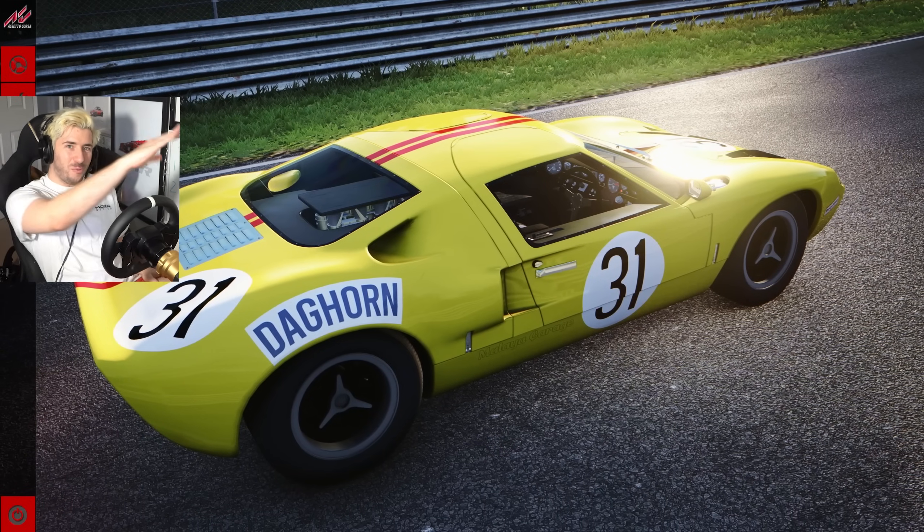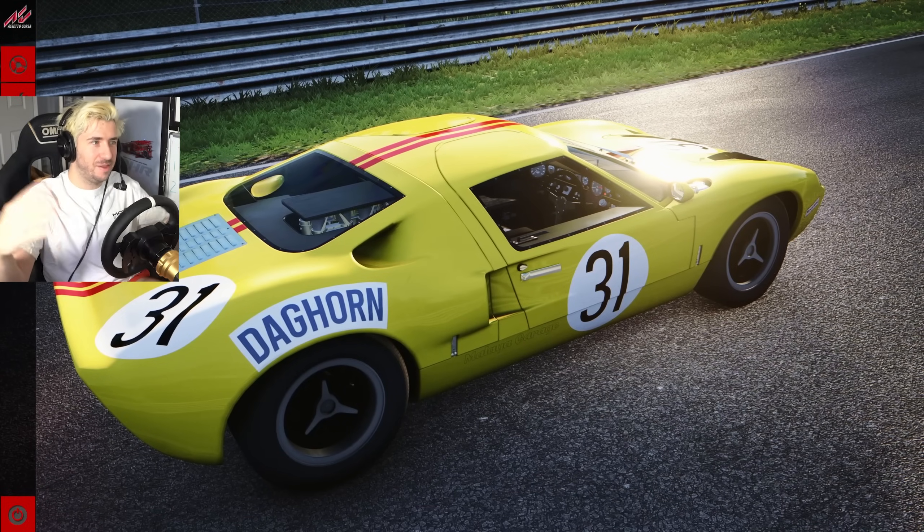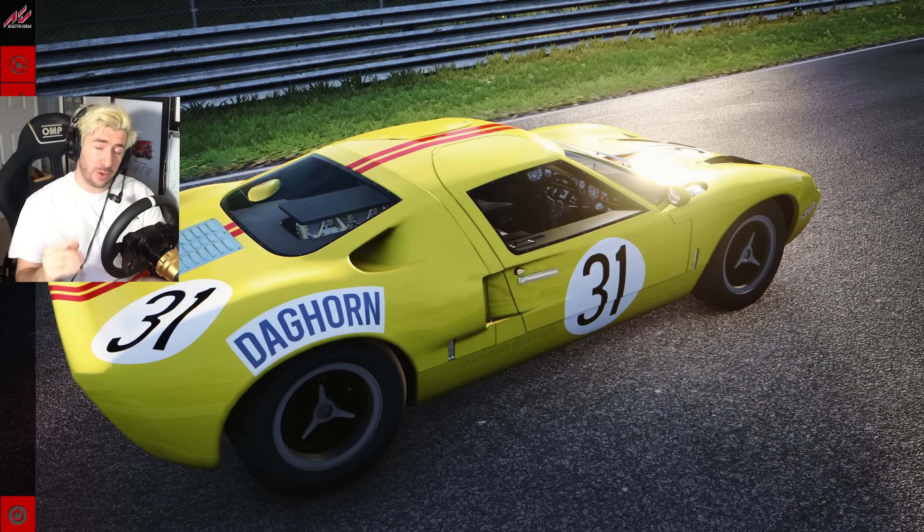So I couldn't resist but do what I do with all new cars in Assetto Corsa. That's right, we're going to take it round the Nürburgring. No better place to test out this legend than a circuit that it raced in period, albeit it looked a little bit different back then.